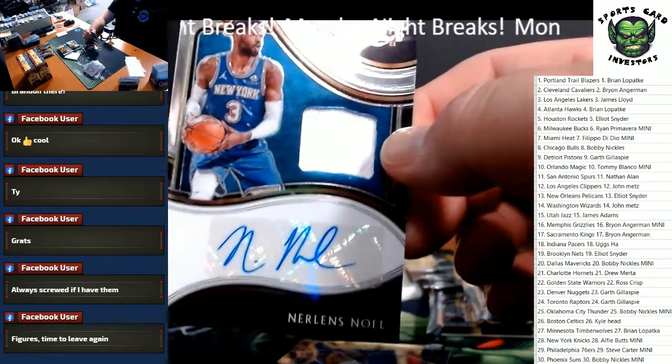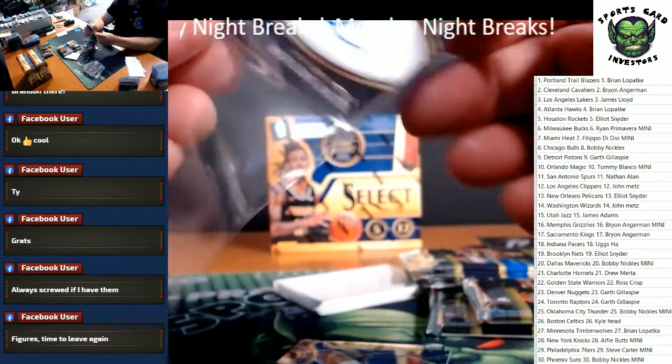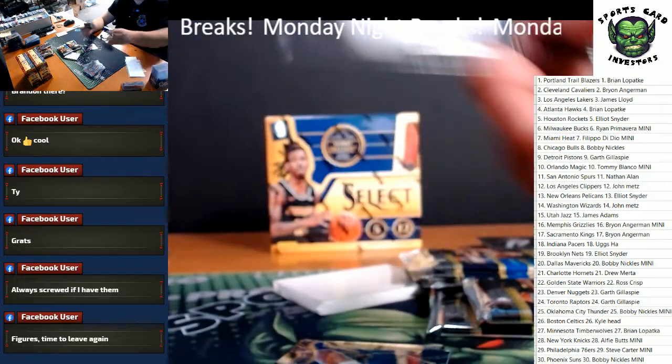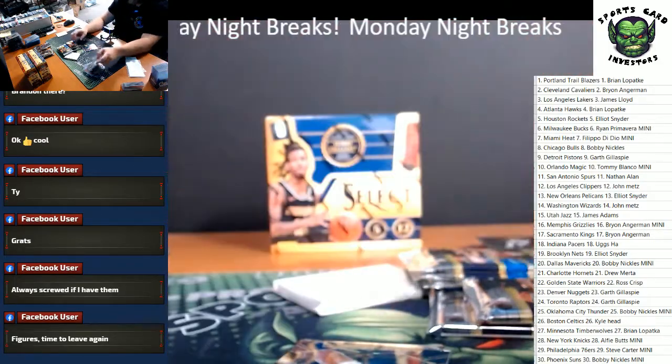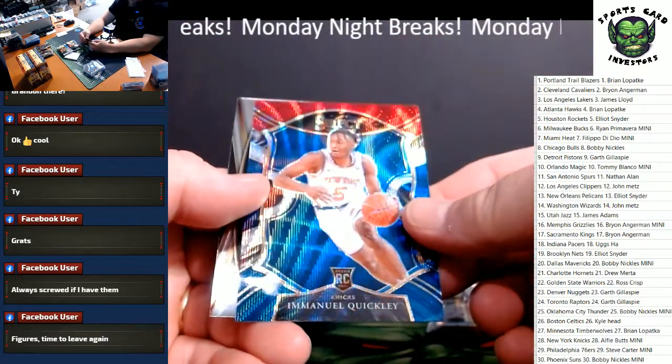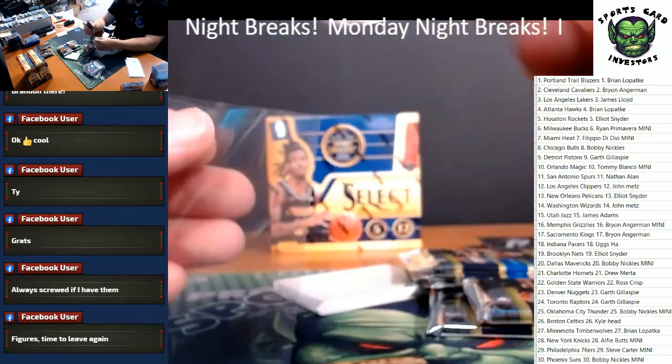Going to Alfie in the Mini. Nerlens, man — totally failed Sixer. Emmanuel Quickly, also a LaMelo Ball rookie. What a great start we've had to this break.